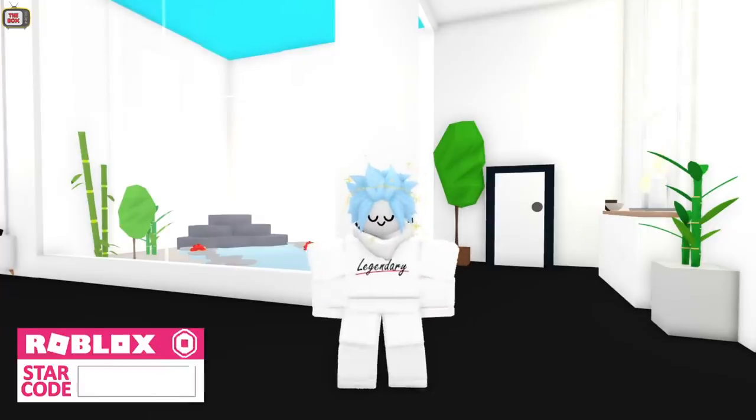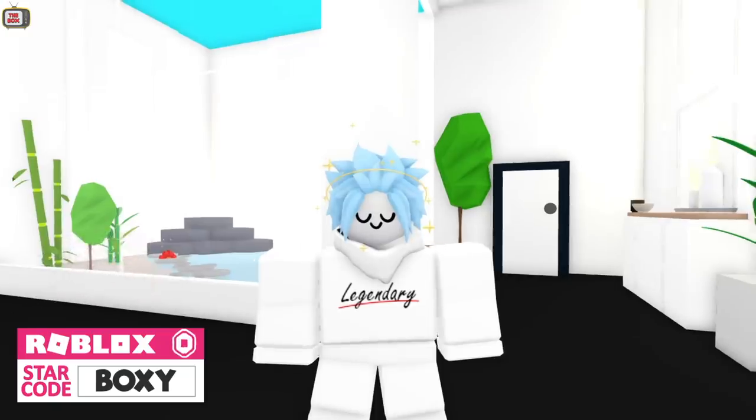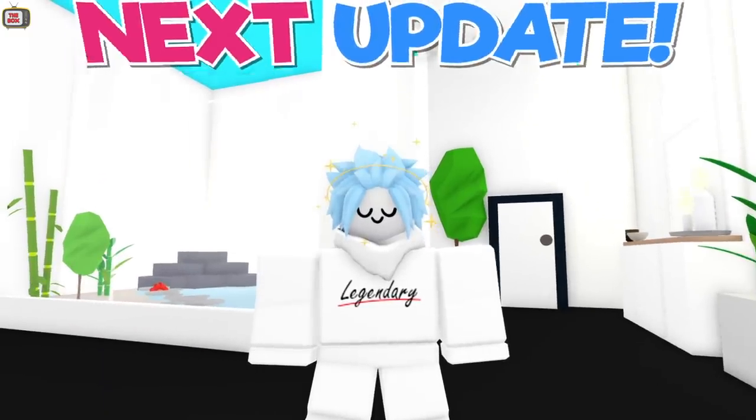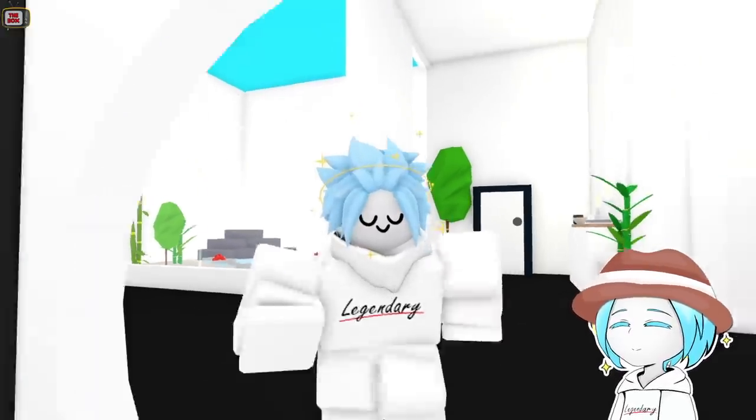Hey, Boxy here. Are we getting a new egg in the gumball machine? Today we take a look at the next major update and I put my investigator's hat on and show you the clues revealed by the Adopt Me team.